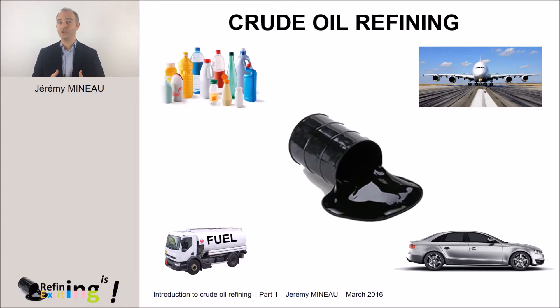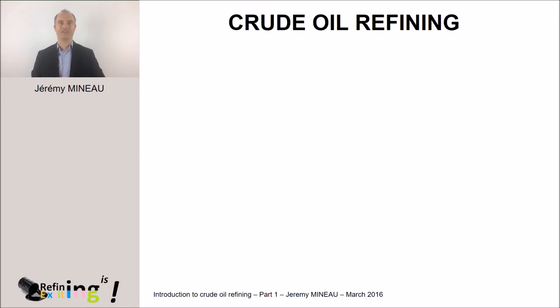But how to produce fuels from oil? And by the way, what is oil? I hope this will be clear to you at the end of the MOOC. Let's discover together this fascinating world and no doubt that you will take pleasure to see these four videos that I tried to make as exciting as the industry of refining is.